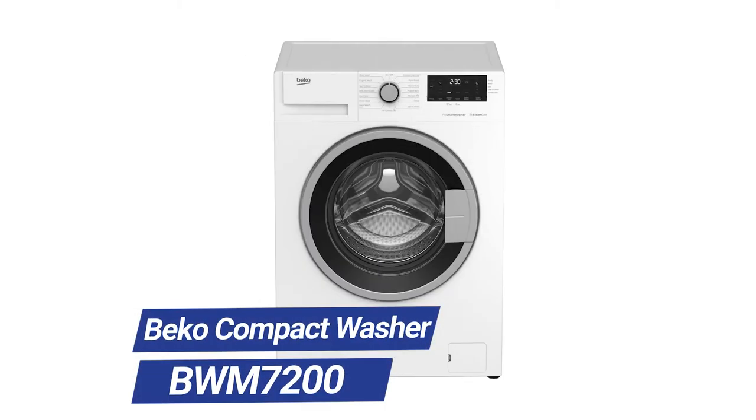If you're watching this video, chances are you're having a hard time buying decent compact laundry. But does that mean you should buy the available Beko BWM7200?